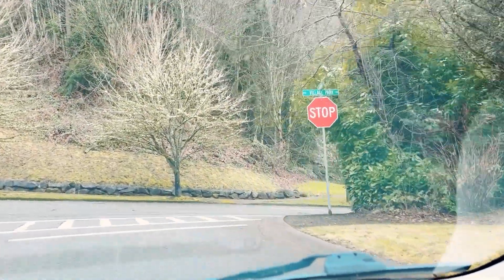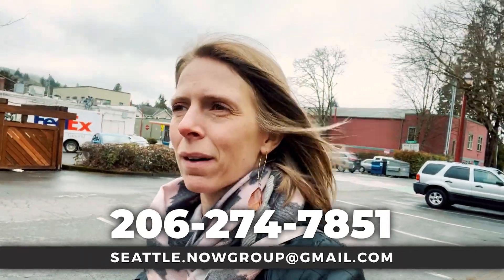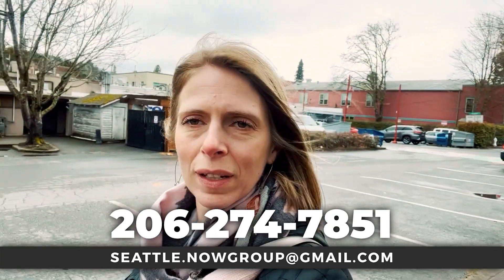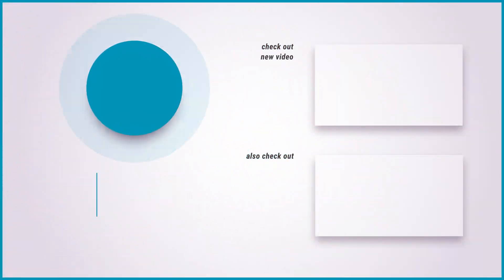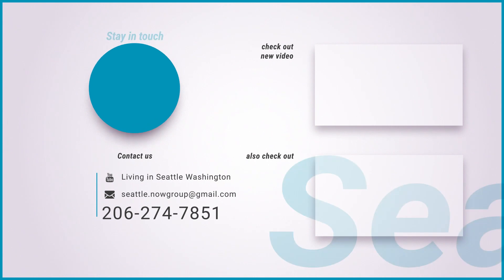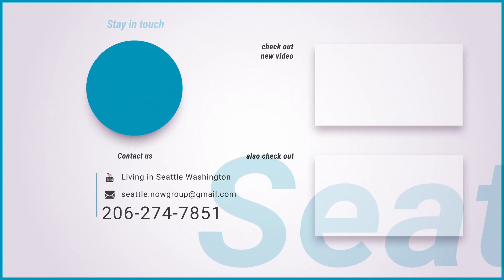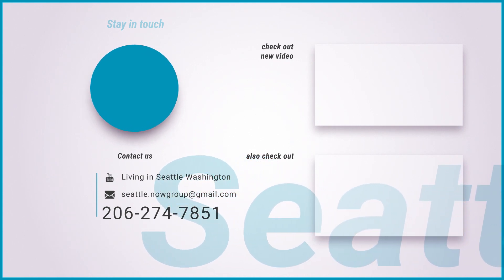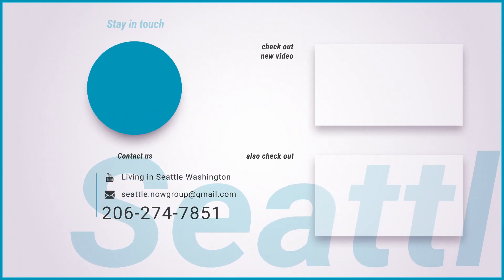Moving into a new area can be tough, especially if you don't know anything about it — but that's why we're here. We'd love to help you, we love hearing from you guys, so give us a call, email, or text. We've got your back when you're moving to Seattle.